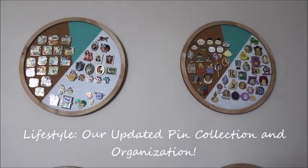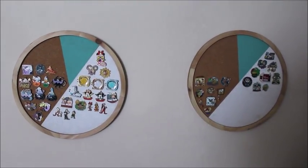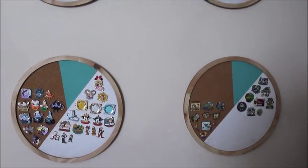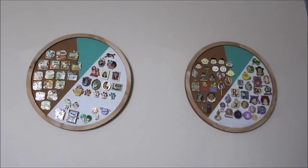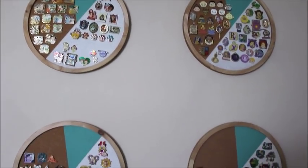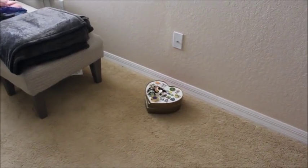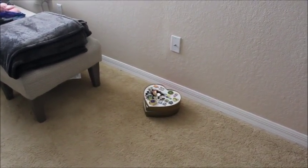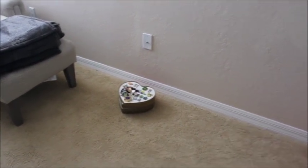Alright guys, this is the pin wall. I purchased these cork boards at a home store and I have used color blocking on the cork boards to separate out my collections. This is not everything — I also have the mini heart cork boards, currently on the floor with a ton of pins on top because I'm rearranging them. If you're interested to see my entire pin collection, I will be filming those separately. But I'm going to take down these boards one by one and show you all of my pins.